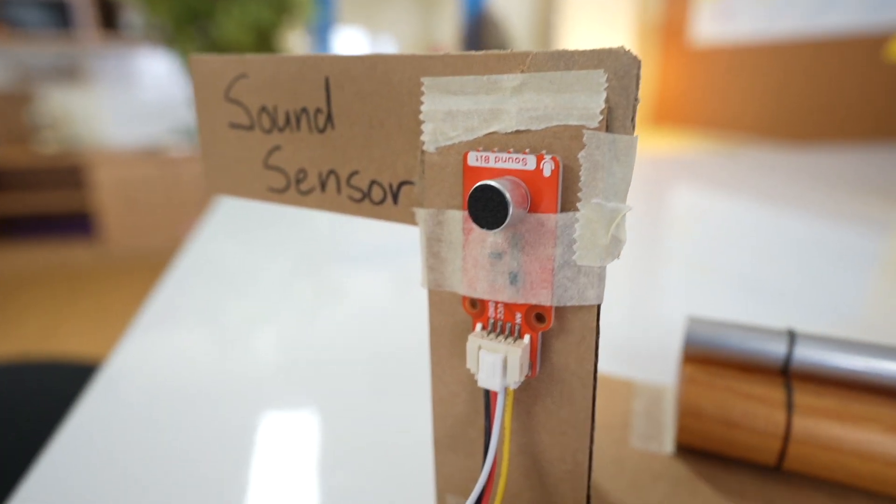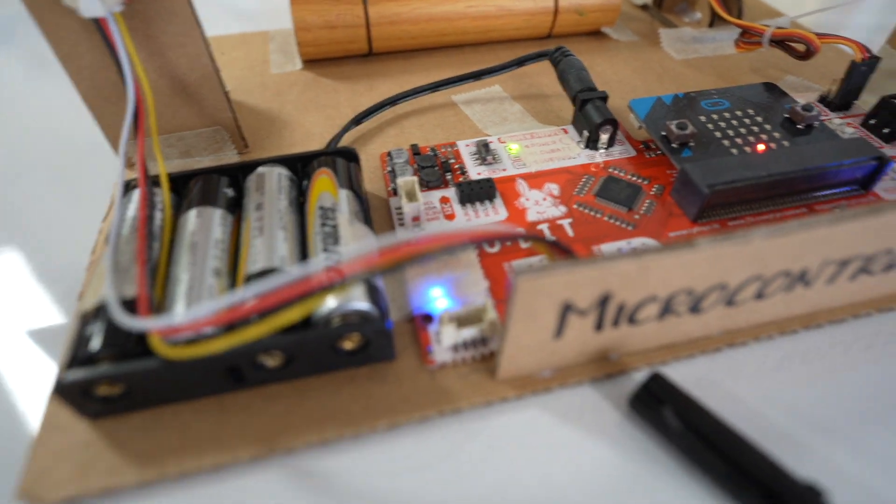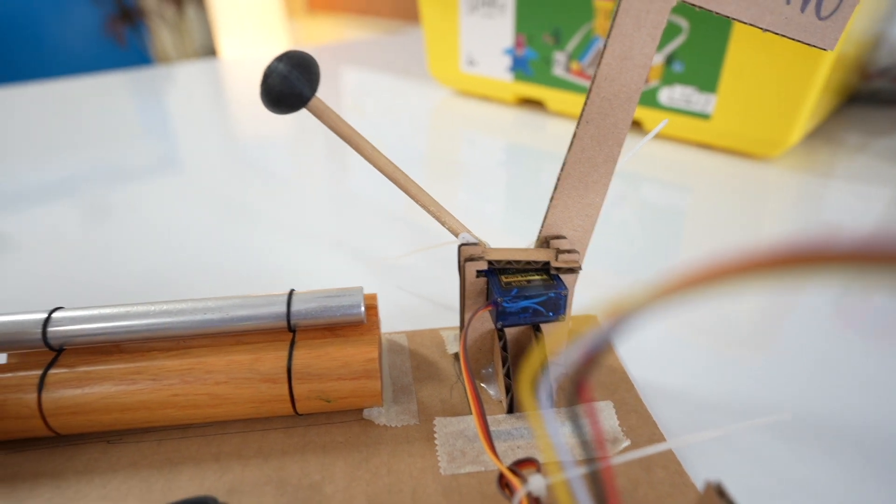This is very similar to how robots work. They have inputs that come from sensors, which get sent to the computer — kind of like the brain of the robot — which then results in an output where the servo motor makes the mallet hit the chime.